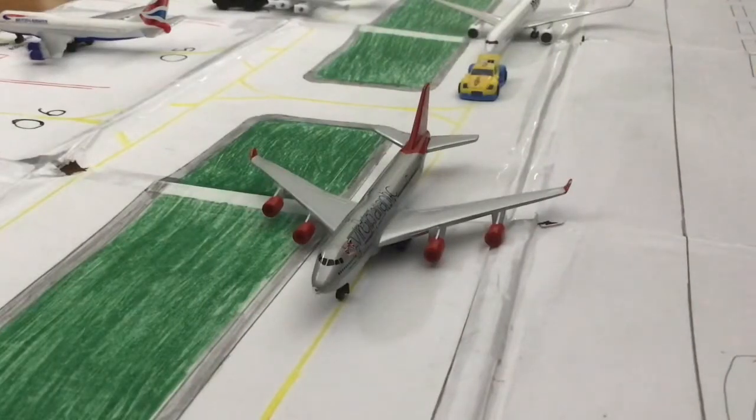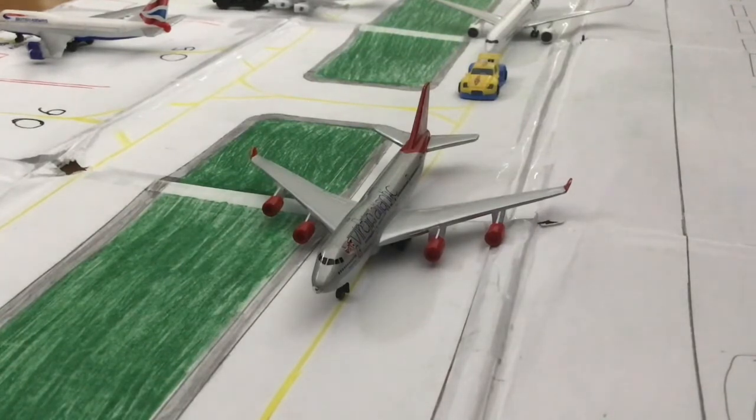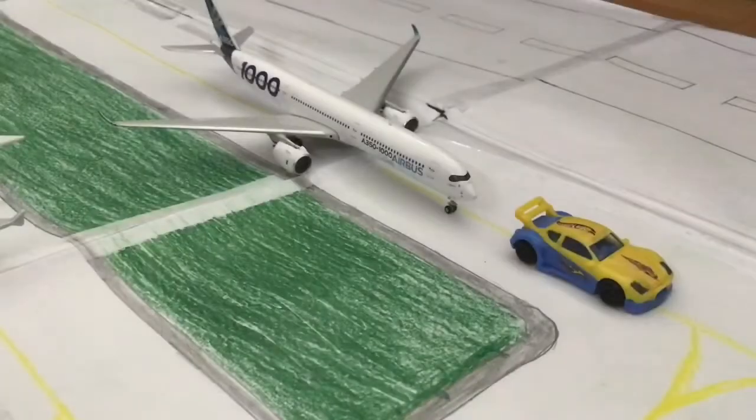Next up, the second plane of today's update is this Virgin Atlantic Boeing 747-400. This will be heading over to London Heathrow and is just taxiing to runway 01, departing right after the Emirates A380-800 that is going to Dubai.